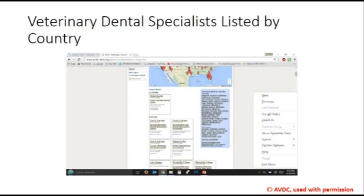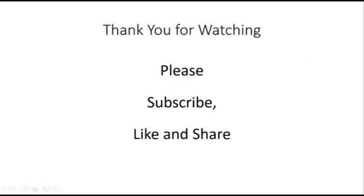Thanks for caring for your pet's dental health. They will feel better for it. Thank you for watching. Please subscribe, like, and share. Bye.